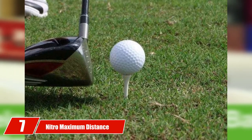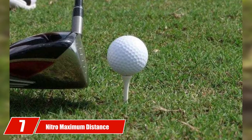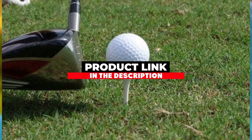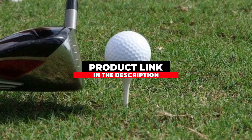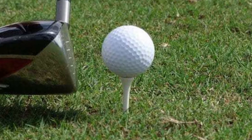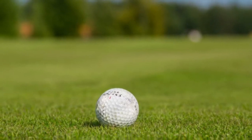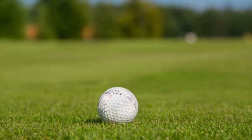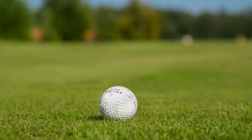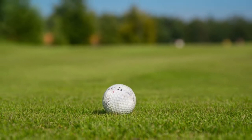At the seventh position of our list we have the Nitro Maximum Distance. The brand Nitro is known in the golfer's realm as a highly touted golf ball manufacturer when it comes to the combination of quality and affordability. It's still a matter of wonder how they managed to offer such quality for a low-cost deal, especially with the Maximum Distance.